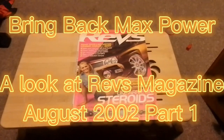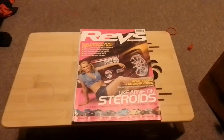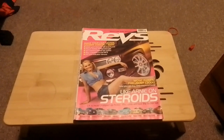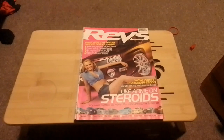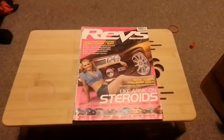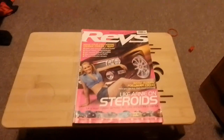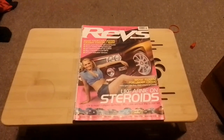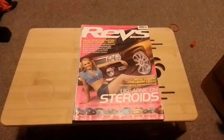Hello and welcome to Scottish Car Enthusiasts and Trains TV. This is another edition of our series of Bring Back Max Power, where we'll take a look at several editions of Max Power magazine in the lead up to the Max Power reunion show in July 2023.